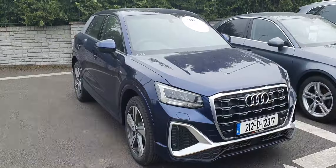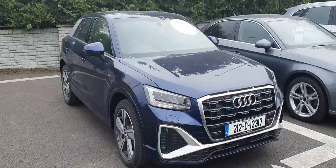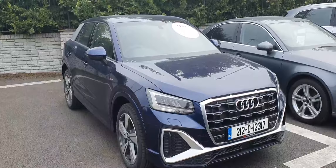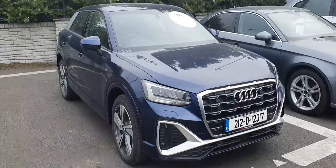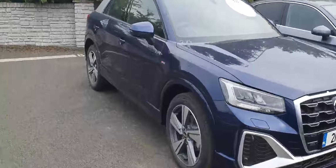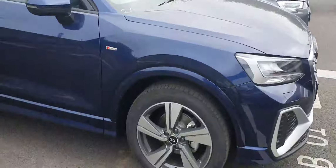Hi, this is Willi from Audi North Dublin and this is our 212 demo model Q2 30TDI S-Line Diesel. It's a 116bhp, comes in a beautiful Navara blue, has a black pack, and comes with two-tone diamond cut 18-inch alloy wheels.